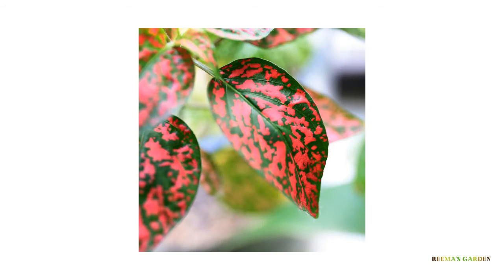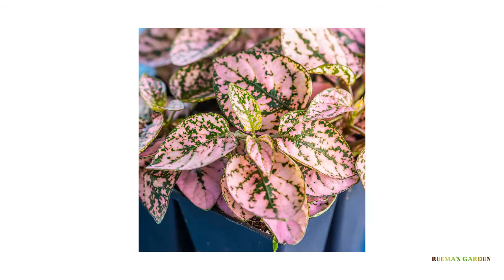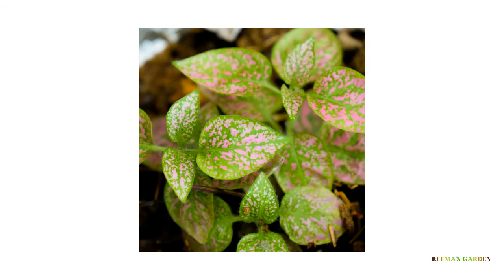Purpurina, Whitesplash, Red Splash, Confetti, Carmina, Pink Brocade, Pink Dot.